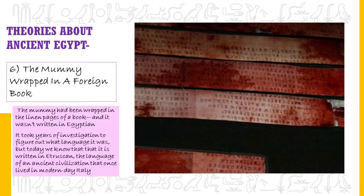The mummy wrapped in a foreign book. The mummy had been wrapped in the linen pages of a book, and it wasn't written in Egyptian. It took years of investigation to figure out the language, but today we know it was written in Etruscan — the language of an ancient civilization that once lived in modern-day Italy. It's a language we know little about, and there are still many questions unanswered. We can only understand a few words, which seem to be dates and names of gods, and beyond that we can only speculate.